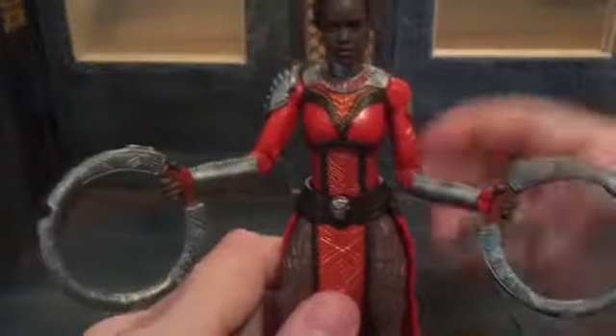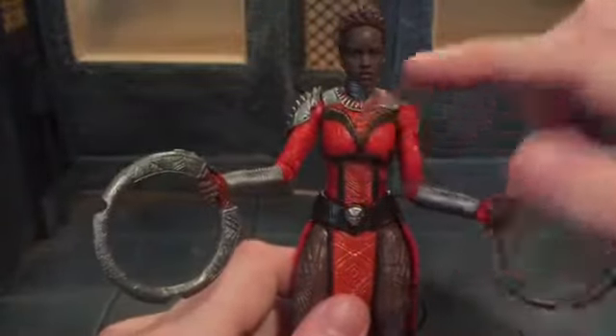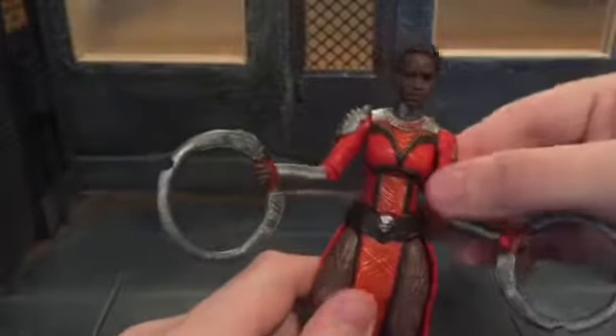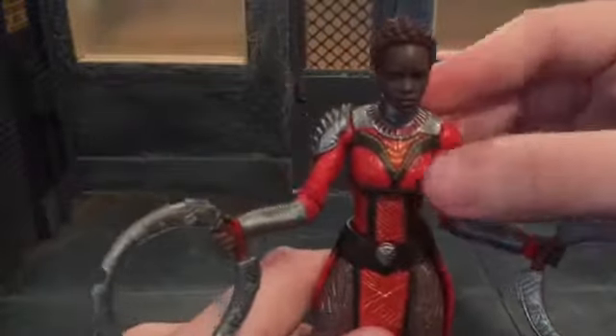The whole costume is sculpted really nicely. It's got a lot of tribal design in it and I really love that. Then it has that gold on it.